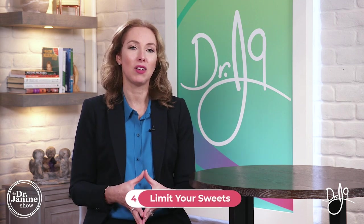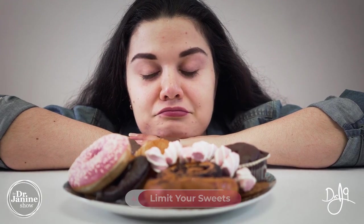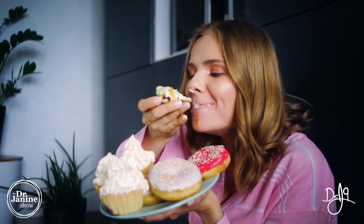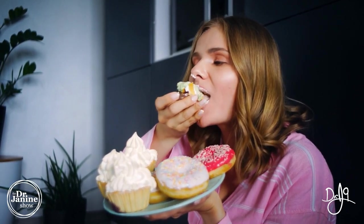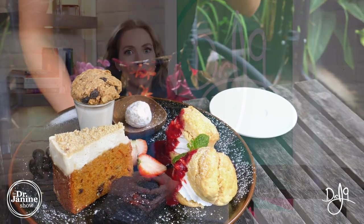Tip number four is to limit your sweets. Sugar is not your friend when it comes to hormonal balance. Maybe you're addicted to sugar or indulge a little too much — a little bit is okay, but when you're overdoing it, this can really offset your hormones and your microbiome. Limiting your sweets is an important thing to do when you're trying to get control over those hot flashes.